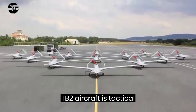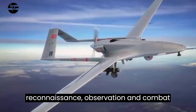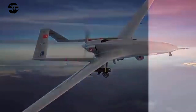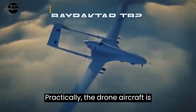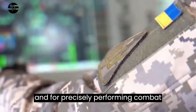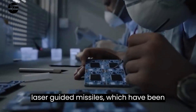The purpose of the Bayraktar TB2 aircraft is tactical reconnaissance, observation, and combat operations against enemy fortified positions, armored and non-armored vehicles, tanks, anti-aircraft defense systems, and artillery systems. The drone is capable of operating both day and night, precisely performing combat actions on targets with the help of laser-guided missiles, which have been proven in battles in Syria, Libya, and Nagorno-Karabakh.